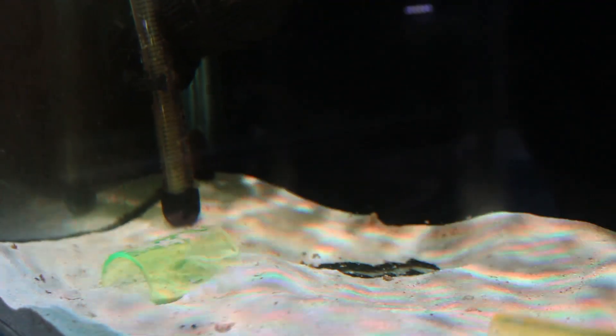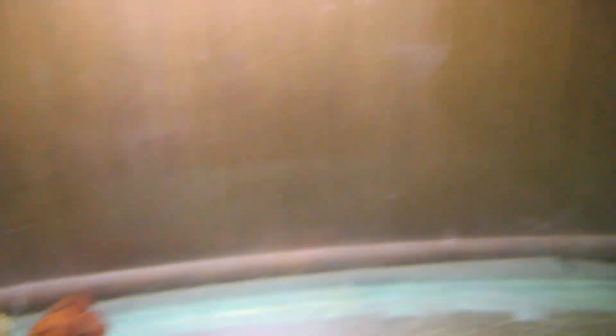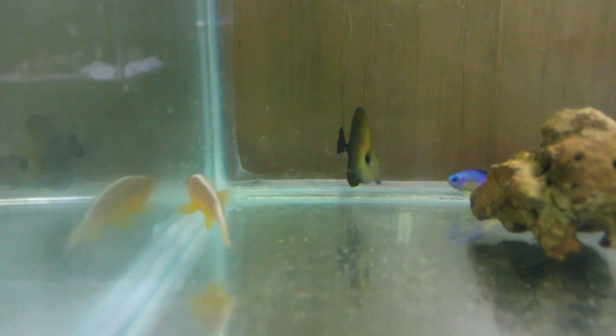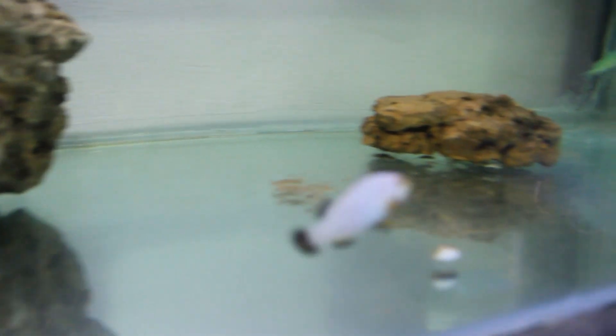You can see it — yeah, there we go, it's right behind that heater. Then we have a platinum damsel hiding over there, we have a cinnamon clown, we have an anthias — a big one — hiding away. We have a skunk clownfish, a couple of damsels, a powder blue tang, and some chromis.